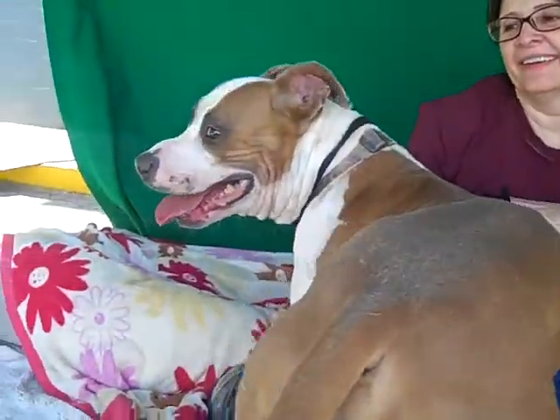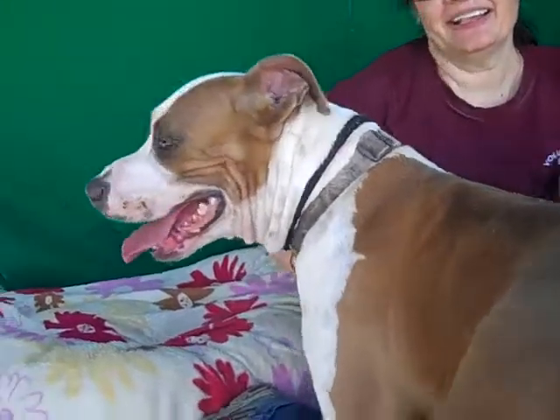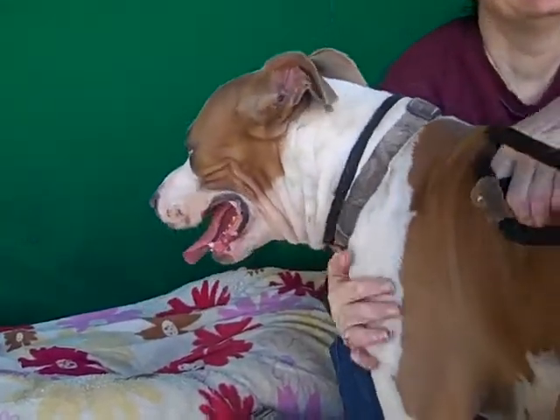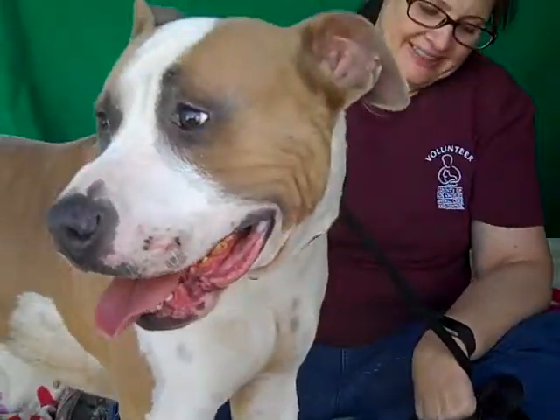Look at him — he wants to go check everything out right now. He's ready! So come on down and meet Dacus. You can adopt him and he would love to go home with you, and you would love to have him in your home. Bye bye, sweet boy. We like you so much!